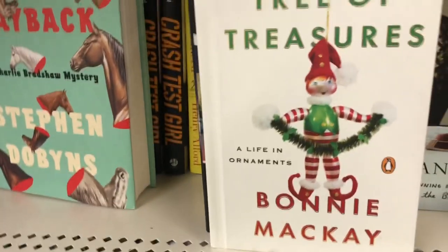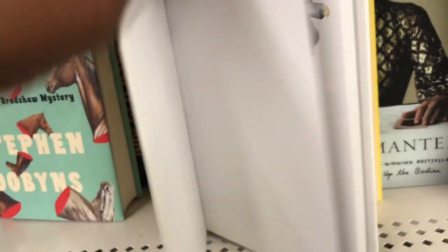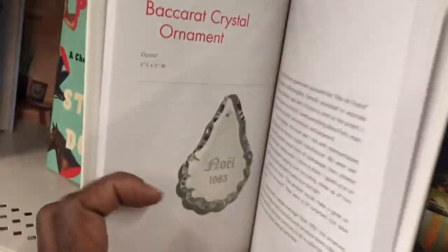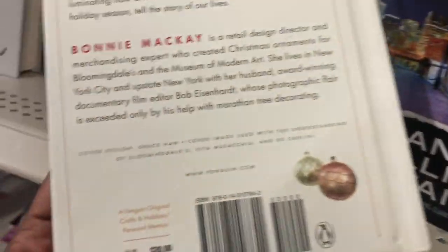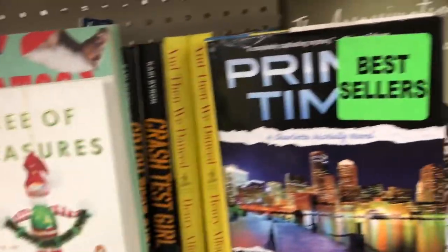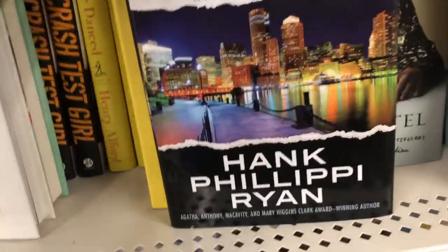'Saratoga Payback: A Charlie Bradshaw Mystery' by Stephen Dobbins, originally $27. For Christmas lovers, 'Tree of Treasures: A Life in Ornaments' by Bonnie McKay — originally $20 — literally every page has an ornament and a story. If you have sentimental ornaments and love Christmas, that's a good book to pick up. 'Primetime: A Charlotte McNally Novel' by Hank Phillippi Ryan — she's an investigative reporter for an NBC affiliate — originally $27.99.